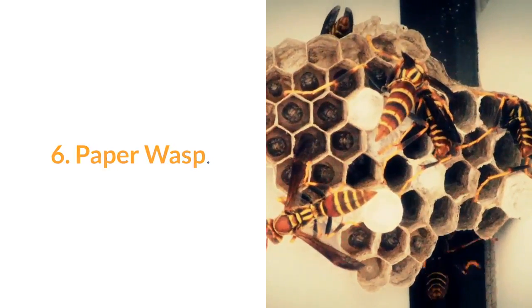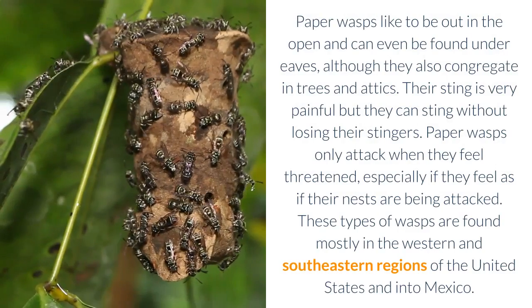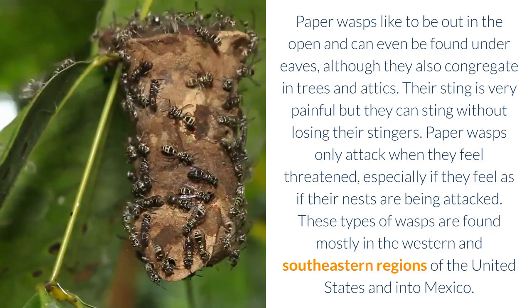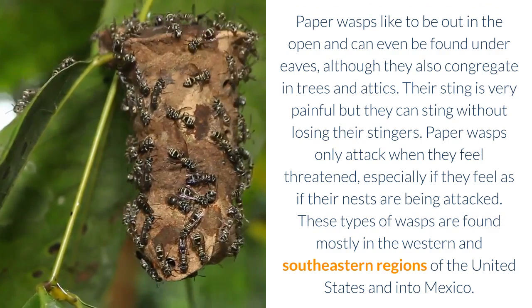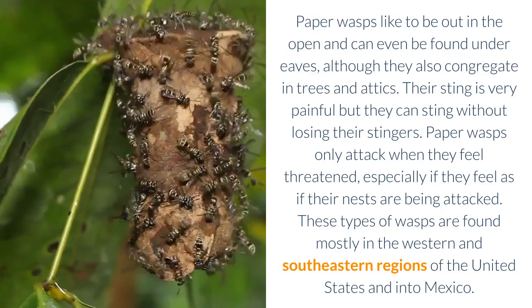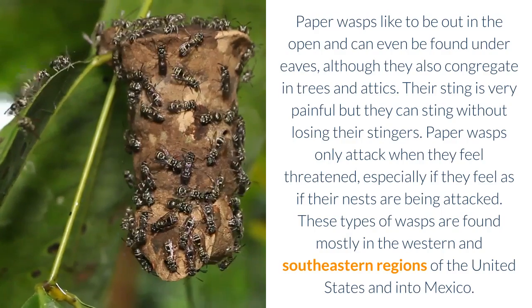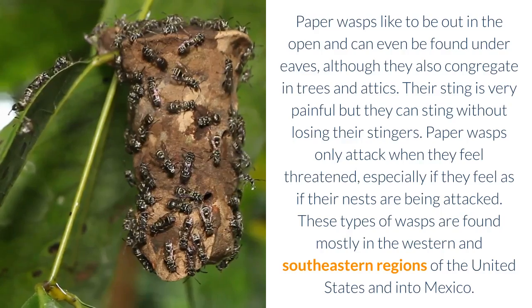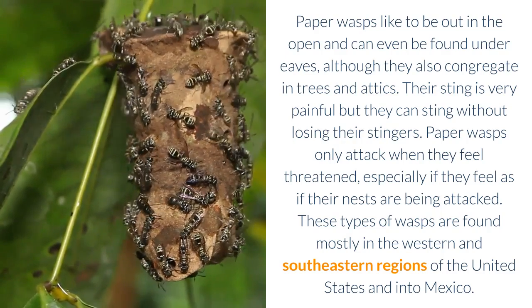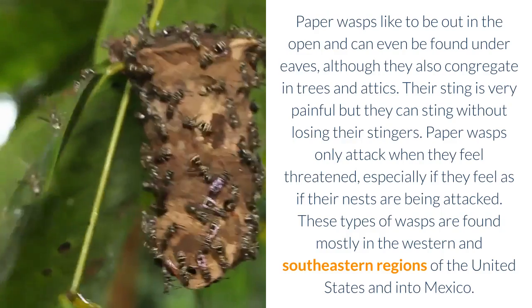6. Paper Wasp. Paper wasps like to be out in the open and can even be found under eaves, although they also congregate in trees and attics. Their sting is very painful but they can sting without losing their stingers. Paper wasps only attack when they feel threatened, especially if they feel as if their nests are being attacked. These types of wasps are found mostly in the western and southeastern regions of the United States and into Mexico.